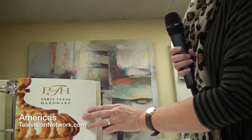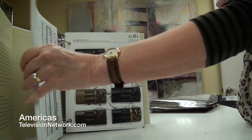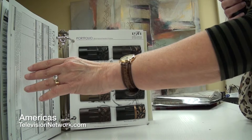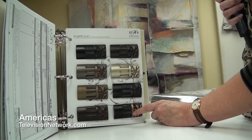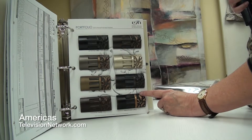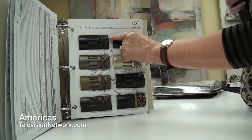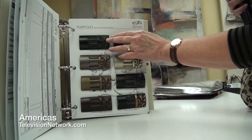I wanted to show you one of my hardware lines. This is Paris Texas hardware and they make very beautiful traditional style hardware and have some of the most beautiful finishes. This is brand new from Paris Texas and you can see on these finishes — this one in particular is a dark brown finish with gold that has a red undertone to it, so it blends with a lot of different fabrics and finishes in your home. A lot of people will want to choose something like this that's like an oil rubbed bronze that might match their interior hardware door pulls, that kind of thing.